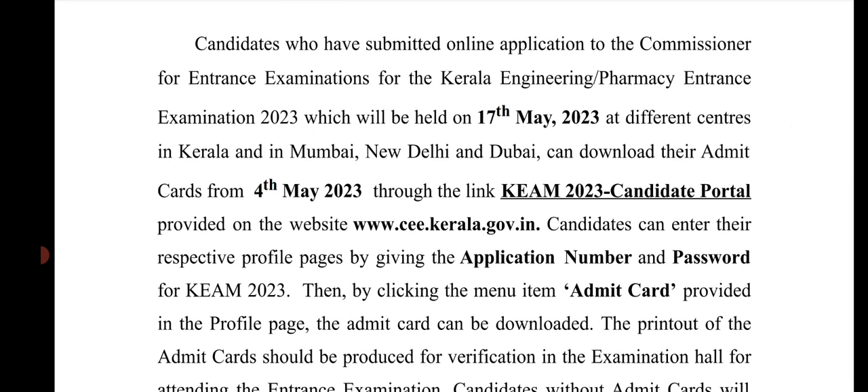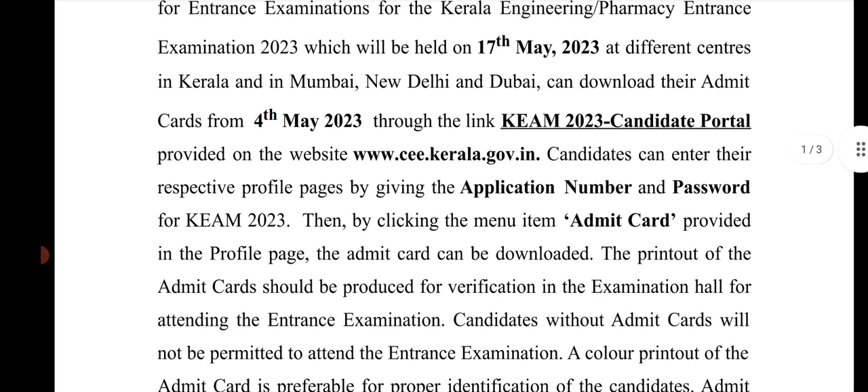Candidates can enter their respective profile pages by giving the application number and password. A printout of the admit card should be produced for verification at the exam.